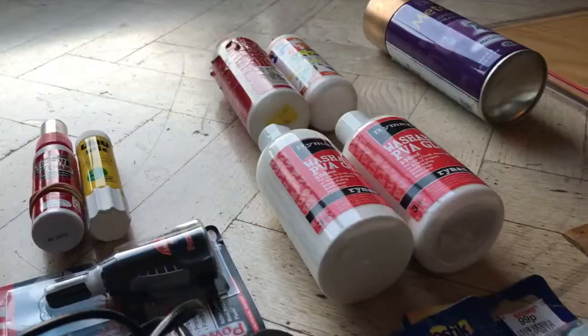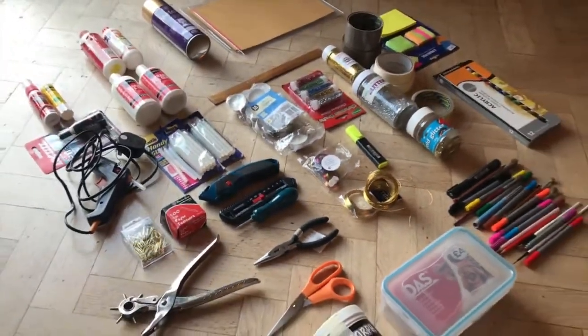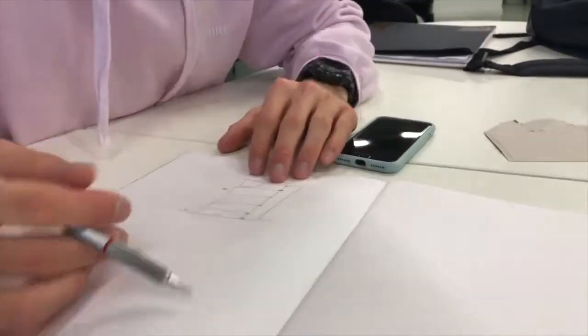We picked the crafts materials as the problem to tackle as it was the issue he was the most passionate about, producing a solution for, and is one of his most enjoyed hobbies. We started to generate ideation as a group and we decided to design a movable storage unit for Peter's arts and crafts.